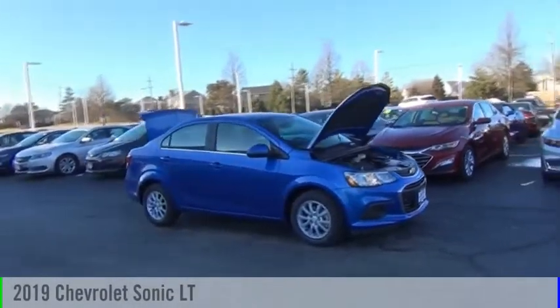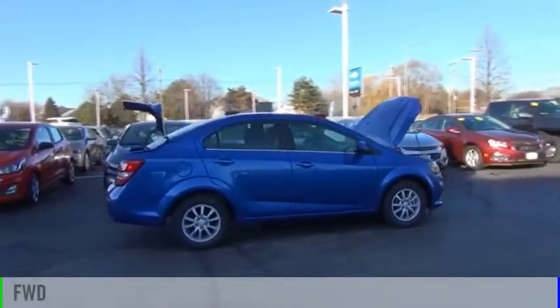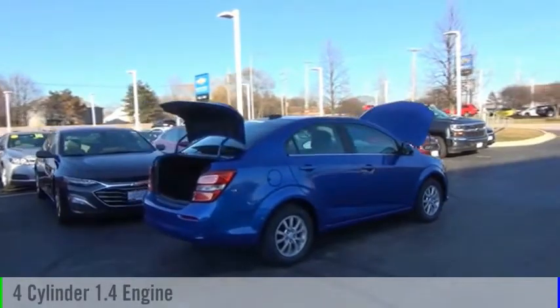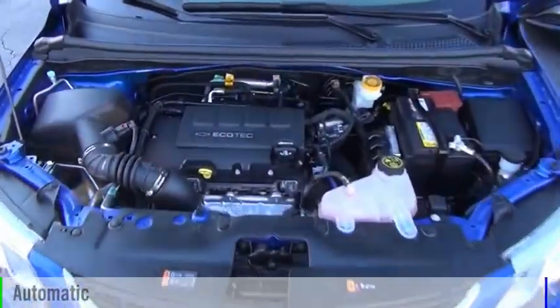Come test drive the 2019 Sonic. This vehicle is powered by a front-wheel drive, four-cylinder, 1.4-liter engine, and comes with an automatic transmission.